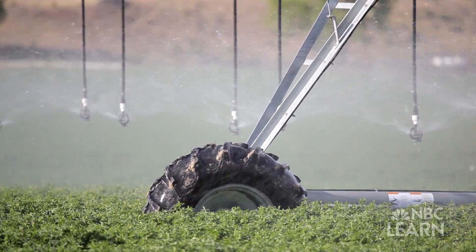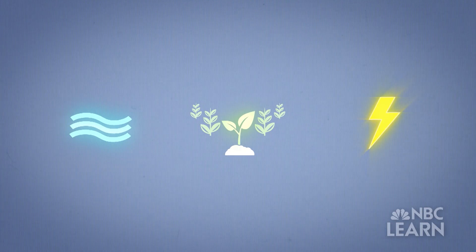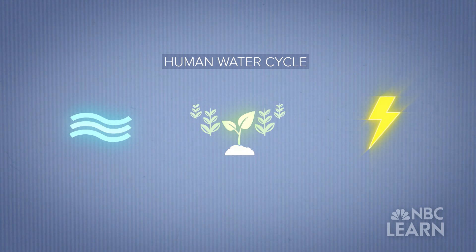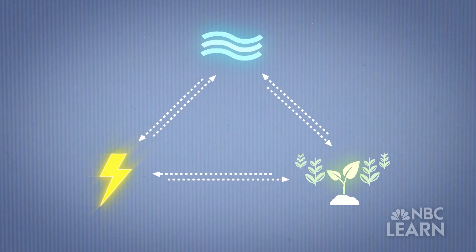We need water to irrigate our crops, so our food also depends on water. We need water to produce energy in power plants. Water, food, and energy are part of something called the human water cycle — a concept that shows how these three vital aspects of human life are interconnected.